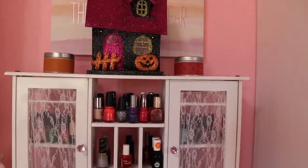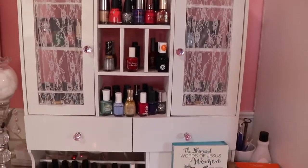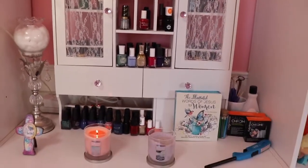In the middle of my wanyards, I have a sparkly Halloween house, two candles, and then two more Yankee candles on the bottom.